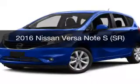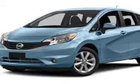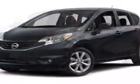This is a new 2016 Nissan Versa Note. It's powered by front wheel drive, a 1.6 liter engine, and a 5-speed manual transmission.